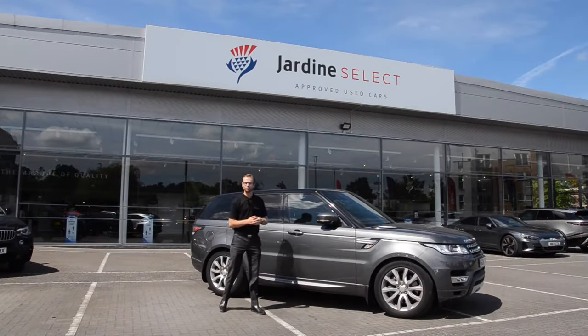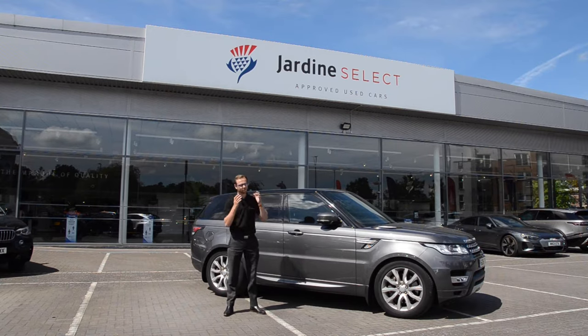Hi there and welcome to Jardine Select in Bracknell. My name is Aidan Smith and today I want to speak to you about this beautiful location where you can start your Jardine Select journey with us.